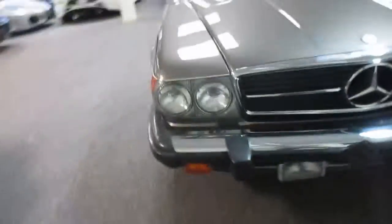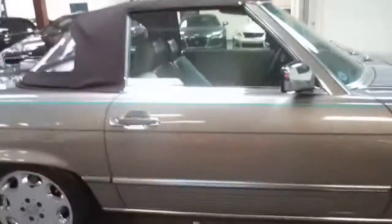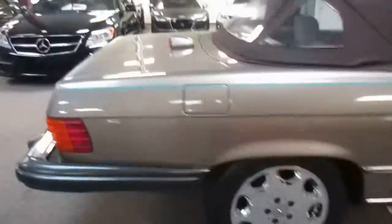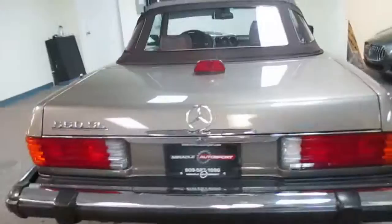There's not a scratch or a mark on the car. The wheels are perfect, got a matching set of Continental tires, new soft top, chrome's in great shape, runs and drives down the road great.